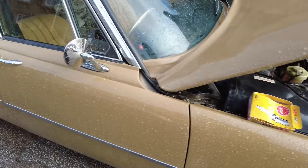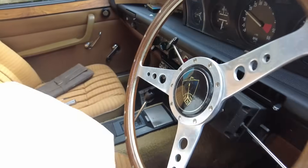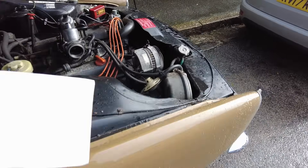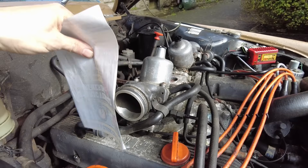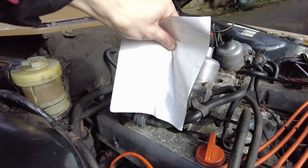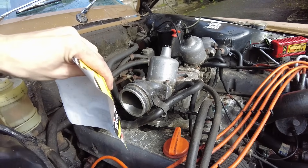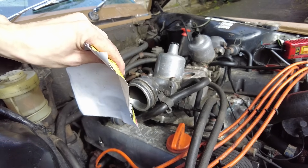Let me demonstrate — if we get a piece of card and hold it up to the carb intake... watch this. That is not being sucked at all. The suction is so weak — look, that should be sucking in there and nothing is happening.